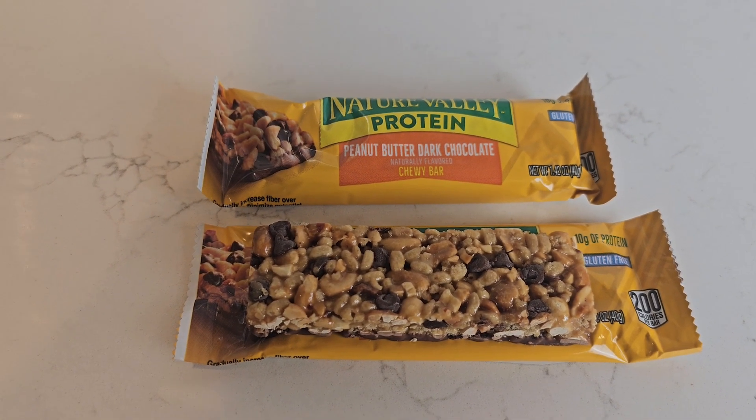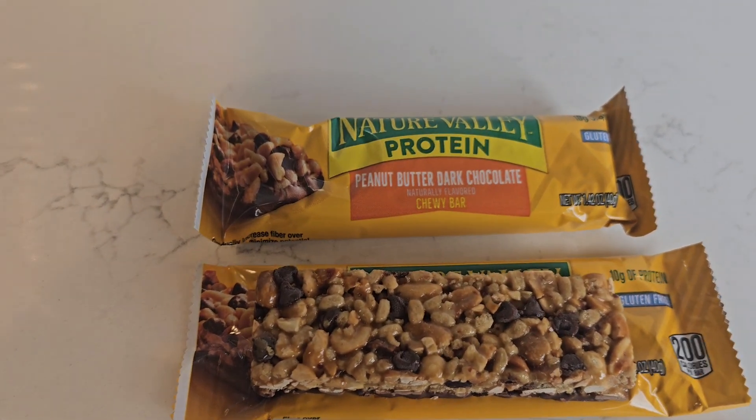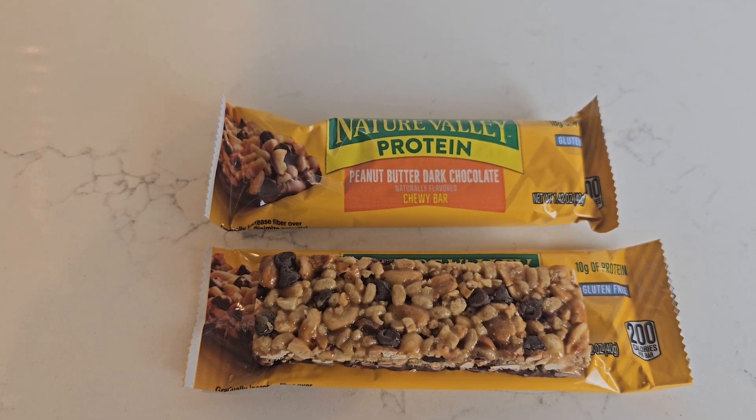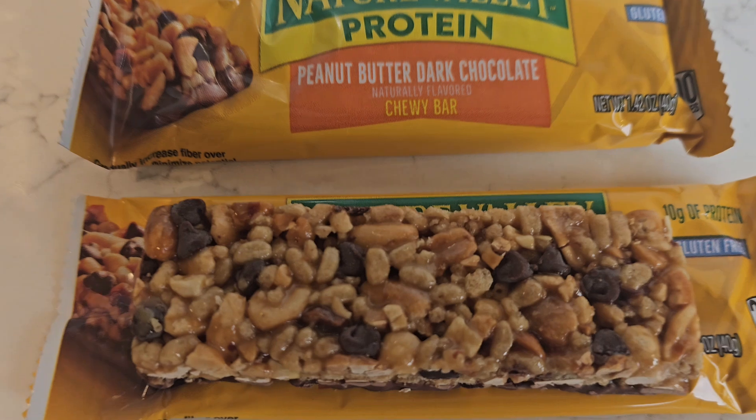I really like this bar. My favorite bar is actually the Happy Belly by Amazon, but I don't see them anymore — I don't know if they're redoing them or not. But this is what I used to get before that, and now I'm back to getting these. I just want to show you the bar.